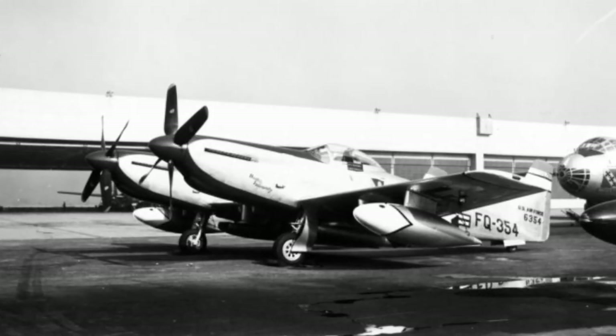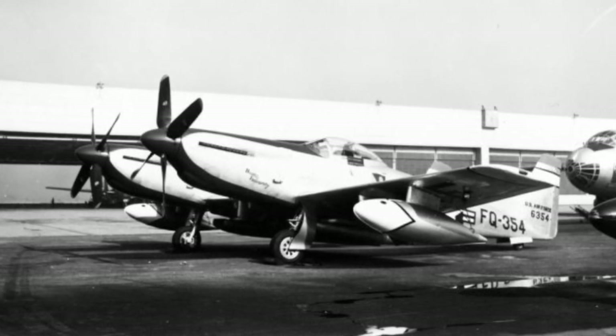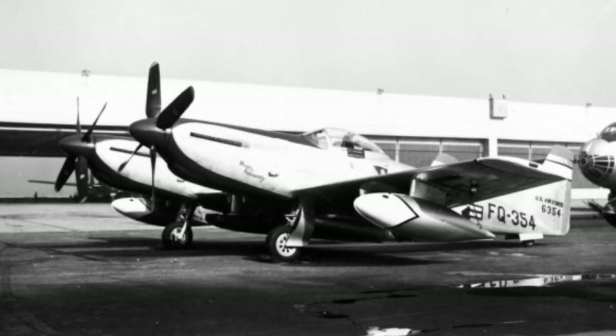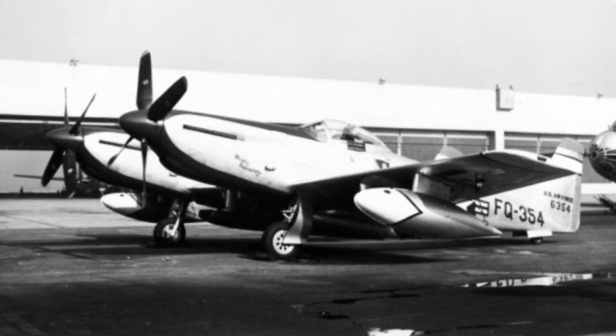After the war, the Army wanted to give the Twin Mustang a purely American engine. The P-82C and later versions therefore used the less powerful Allison V-1710-100 engine, giving these versions a lower top speed and poorer high-altitude performance.